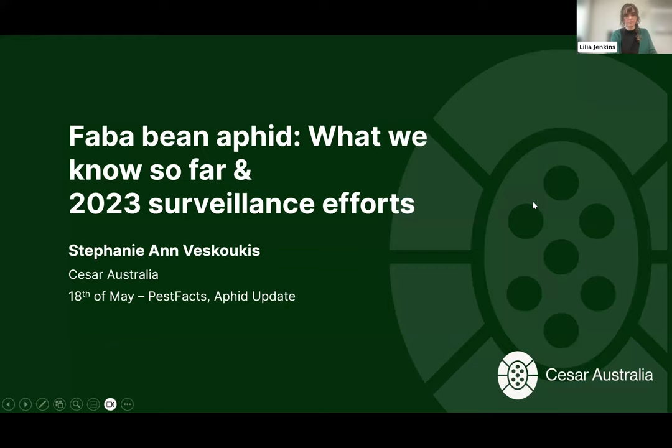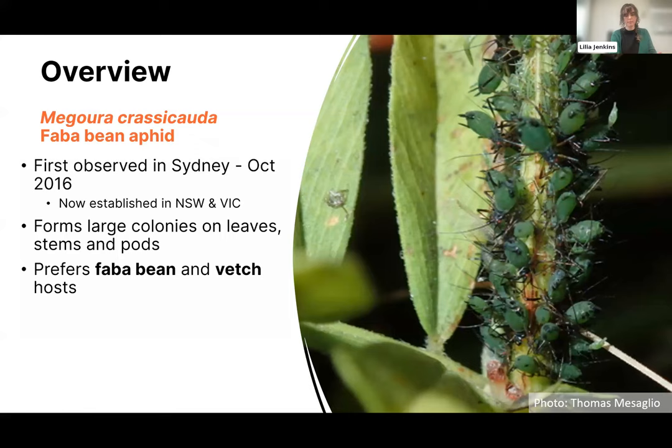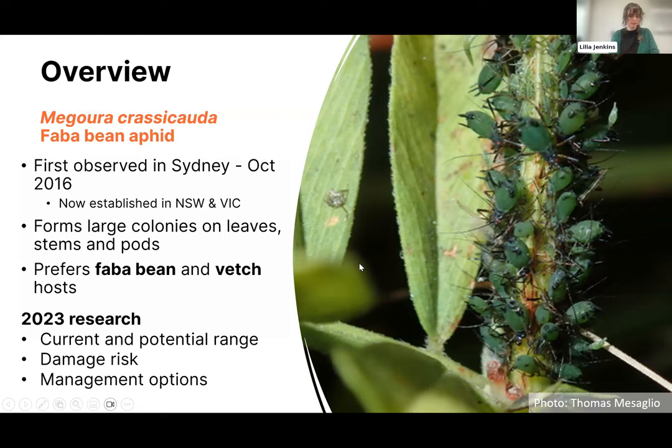Faba bean aphid — what we know so far and 2023 surveillance efforts. This is a fairly new pest invasion into Australia and important to keep on top of. Macrosiphum creelii is the Latin name, though it has been referred to by other names in the literature. It was first observed in metropolitan Sydney in October 2016, moved on to faba bean trial sites in Tamworth and Breeza in NSW, and has now become established in NSW and is spreading through Victoria. It tends to form large colonies on leaves, stems, and pods, and prefers faba bean and vetch hosts, though it also perseveres on other pulses.